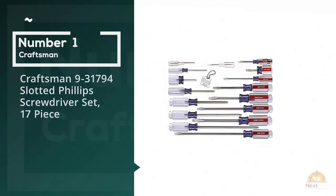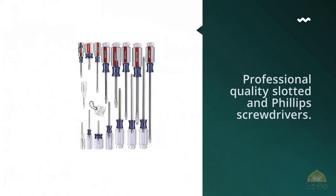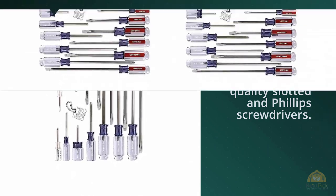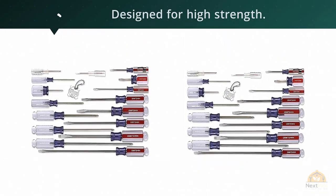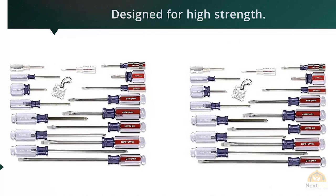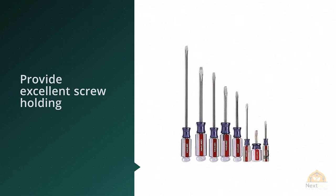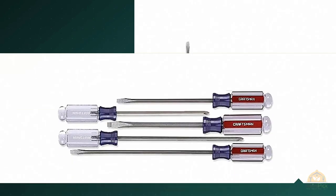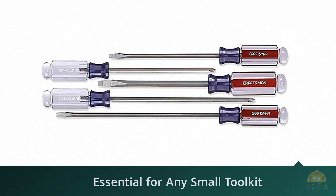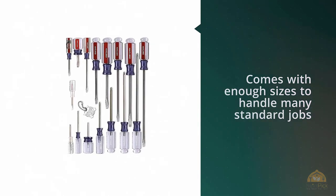Number one, most popular: Craftsman 931794 slotted and Phillips screwdriver set, 17 piece. The Craftsman 17-piece screwdriver set features professional quality slotted and Phillips screwdrivers. It comes with enough sizes to handle many standard jobs where you need to tighten or loosen screws. Durable bi-material handles are designed for high strength. Each blade is heat treated, and slotted blade tips provide excellent screw holding, while the Phillips blade tips provide tight tolerance and a snug fit.